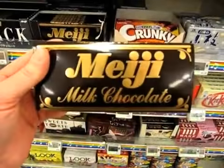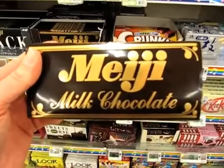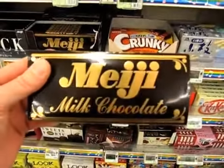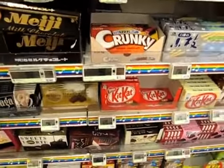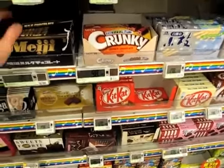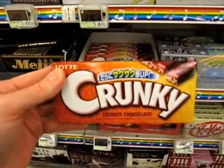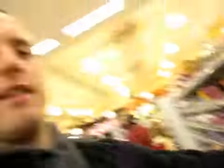Meiji — this is the equivalent of, I guess, like a Nestlé's bar or Hershey's bar in America. Meiji was an emperor of Japan, and now he's a chocolate bar. Things can change, you know? And I just like this name — can't get enough Crunky. It's not crunchy, it's Crunky. Crunky.